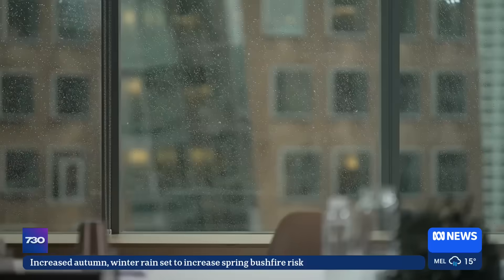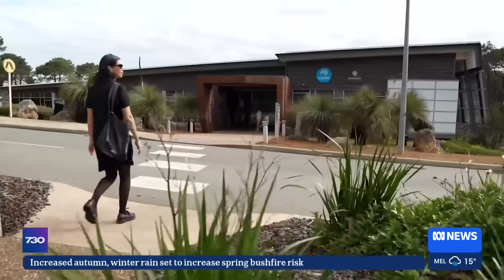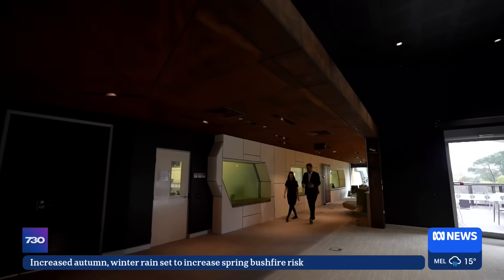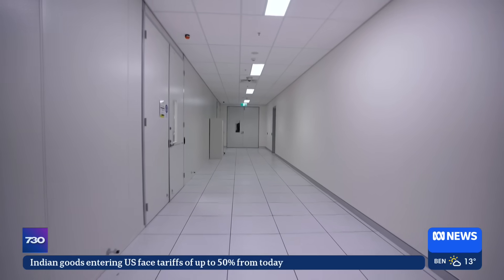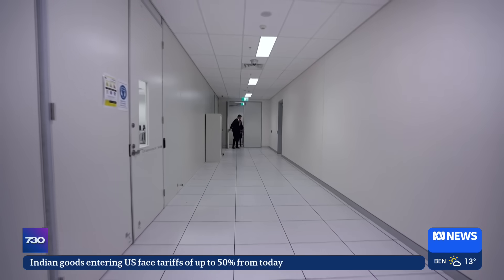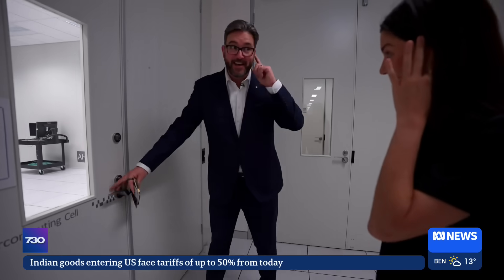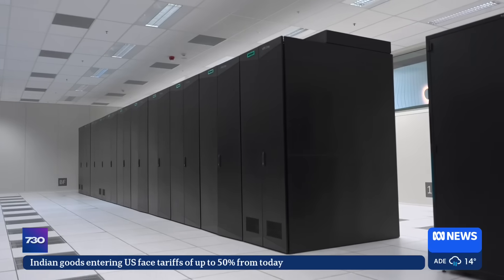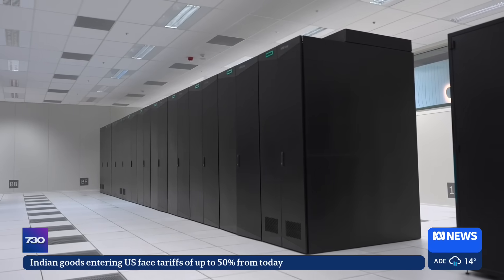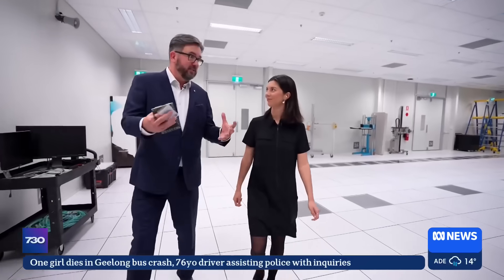Let's find out for ourselves. To try to understand how AI impacts the environment, I'm stepping inside a supercomputer. It's going to be loud.